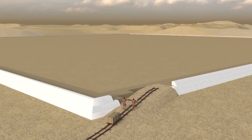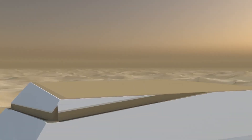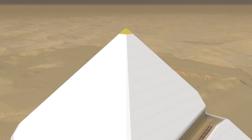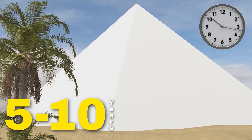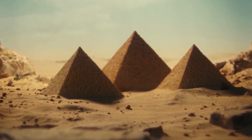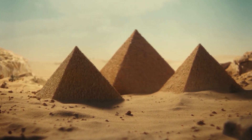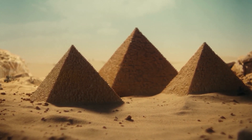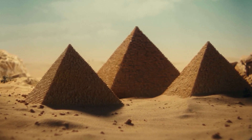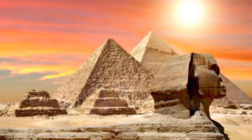Even with all our technology, constructing the pyramid would be a slow, methodical process. While we could likely cut the time down compared to the ancient builders, we're still looking at a construction timeline of 5 to 10 years, assuming around-the-clock work and efficiency. And let's not forget the finishing touches — the ancient Egyptians covered the pyramid with smooth, white limestone casing stones, which have since been stripped away. Recreating that gleaming surface would add another year or two to the project.